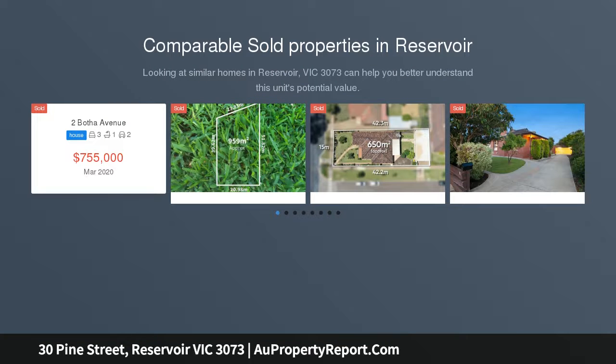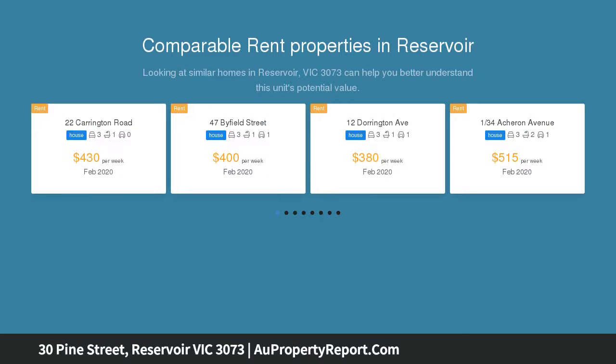Thoughtfully renovated to celebrate its original Art Deco heritage, this freestanding three-bedroom and two-bathroom home sits on the most convenient corner block, directly opposite enclosed parkland, perfect for dog lovers.